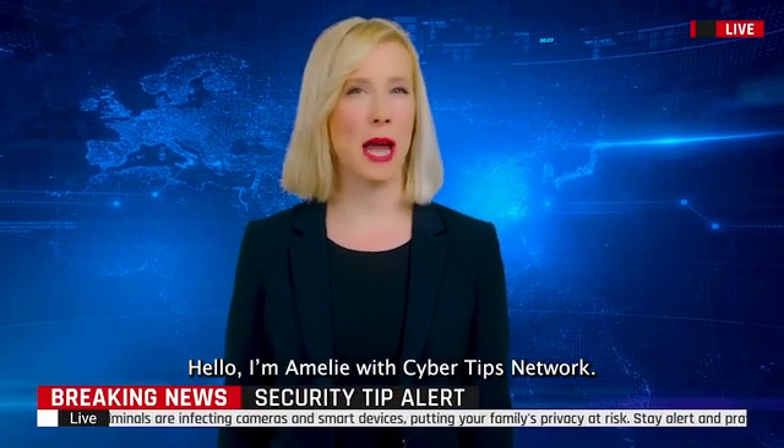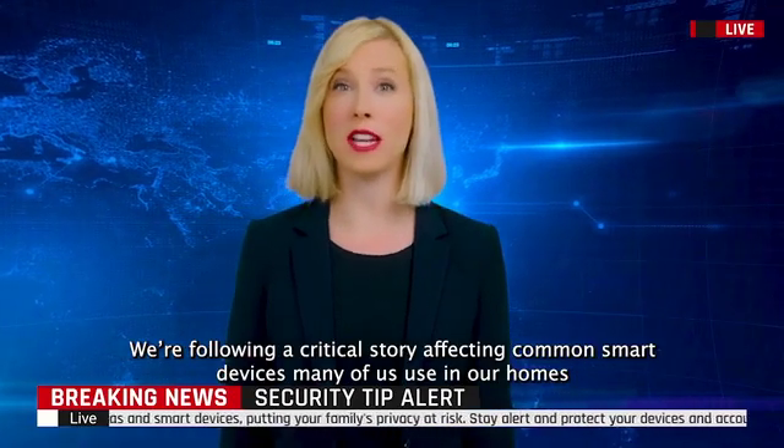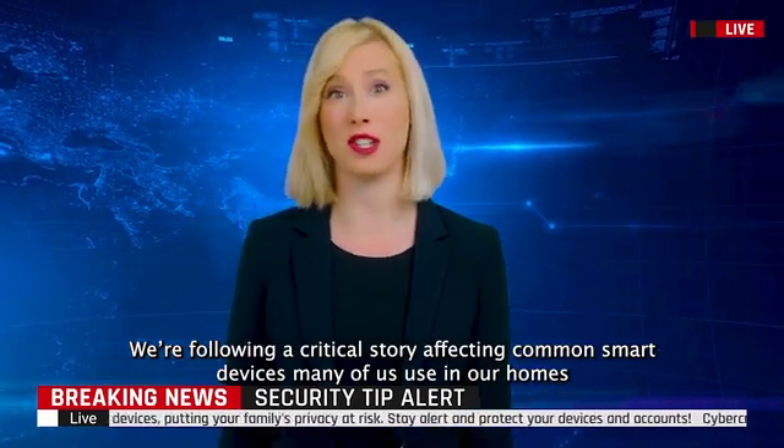Hello, I'm Emily with Cyber Tips Network. We're following a critical story affecting common smart devices many of us use in our homes.